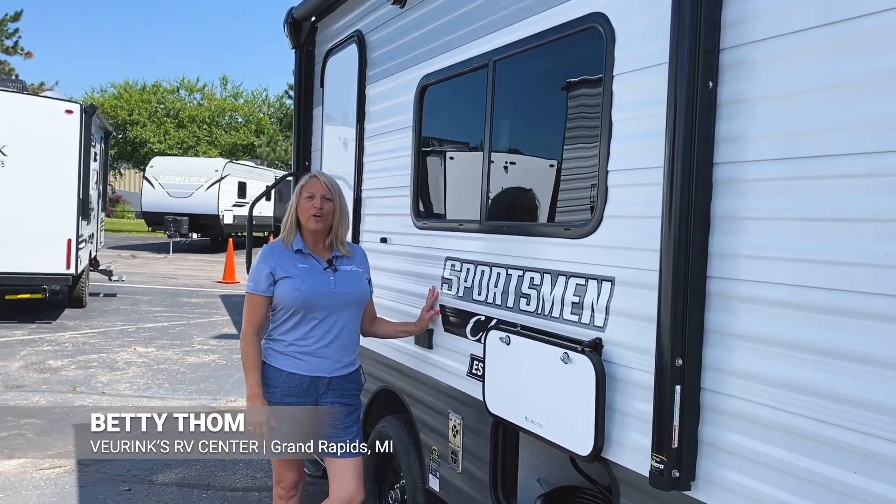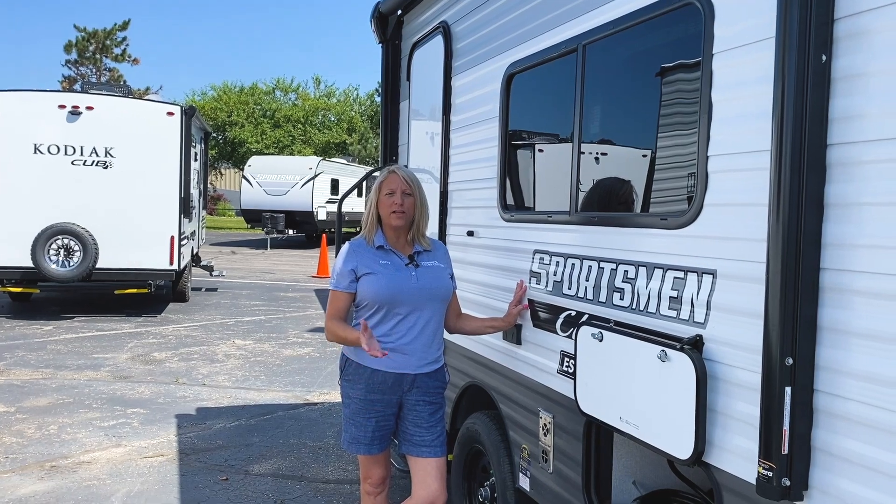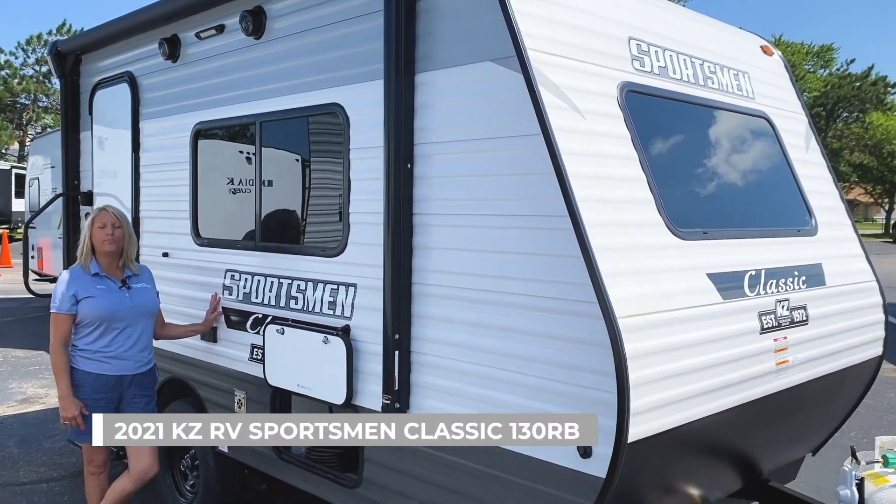Hi, this is Betty over at Virenx RV in Grand Rapids. Just wanted to show you this Sportsman Classic 130 RB — a nice little couples coach.